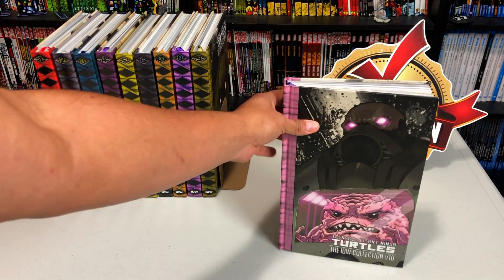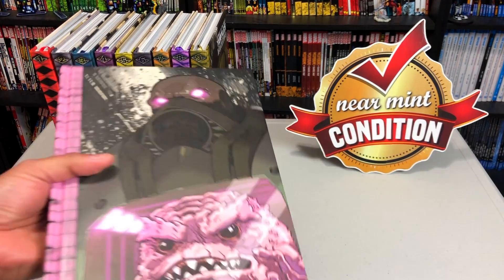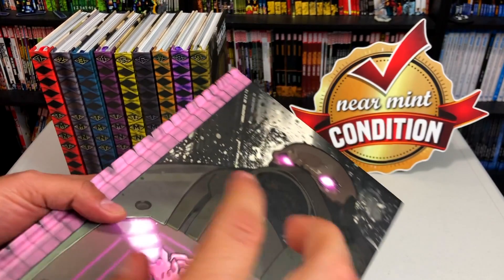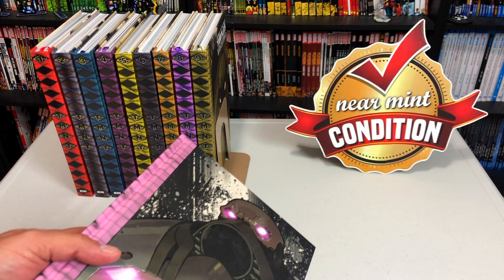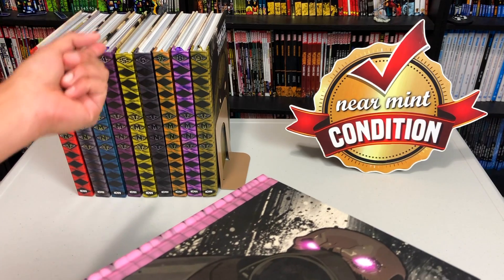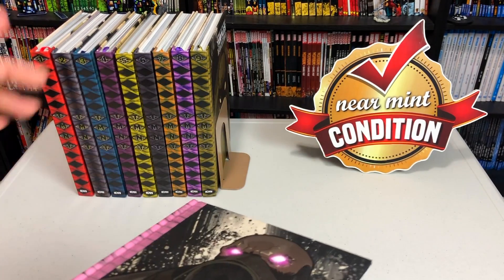Here we have Volume 10 of the ongoing TMNT Universe series from IDW. I've done an overview of some of these in the past, but one of you viewers wanted me to do more of a closer look at recent volumes. I will again stress how much I love these. This is my favorite retelling, my favorite interpretation, my favorite Ninja Turtle story ever. You don't need to have read the Eastman and Laird stuff, or been a fan of the movies, the animated shows — this is the best reincarnation of the Ninja Turtles that I've ever read.